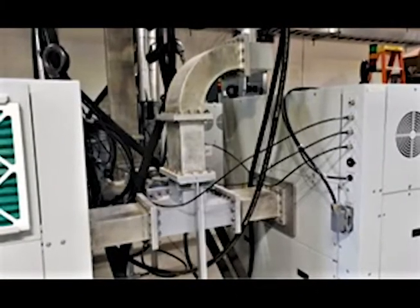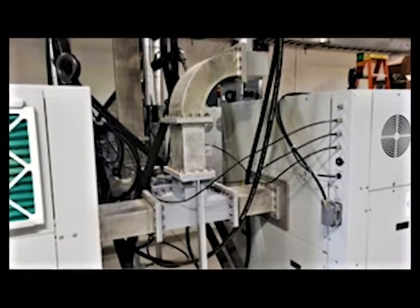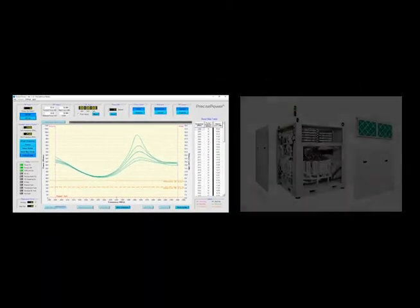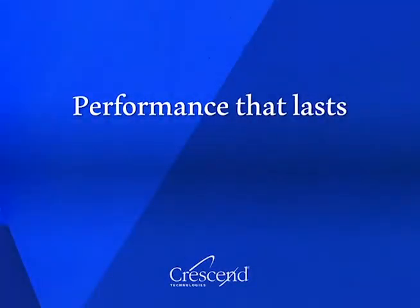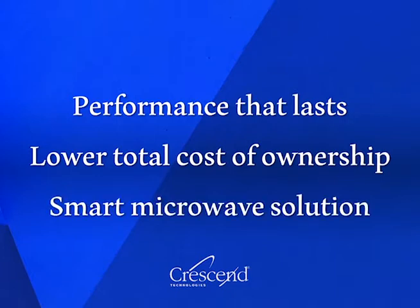Advanced development of solid-state microwave technology is an alternative to traditional high-maintenance magnetron tube microwave generators. Crescent's solid-state microwave generators are built to be highly reliable, utilizing precision frequency and power control to deliver over 25 years of service in the field. Our team is committed to delivering performance that lasts and working with our customers to provide a lower total cost of ownership and a microwave solution that is the smart choice for their business.